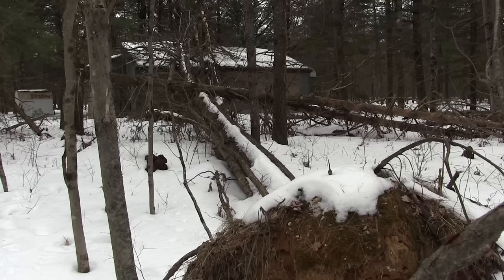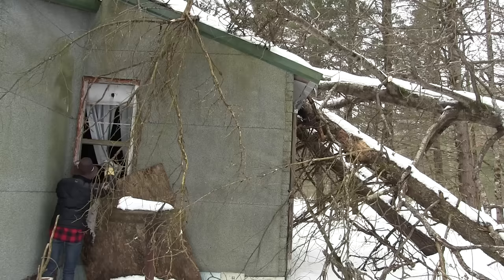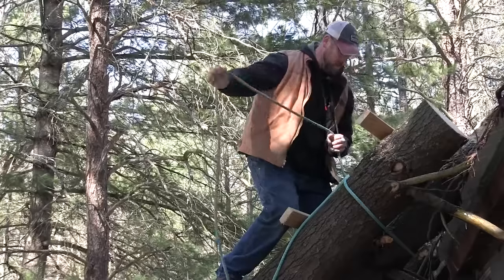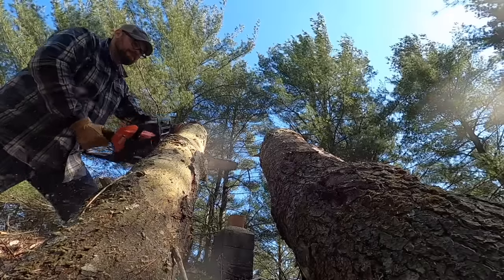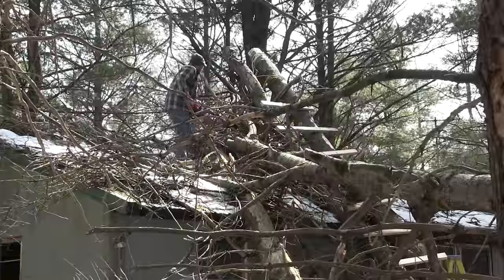My wife Brooke and I recently bought this cabin on five acres, and although this abandoned cabin has got tons of problems, it doesn't have any bigger than the trees sitting on the roof. Today, with the help of my brother Ryan, we're gonna try to get all these logs off this roof without anybody getting hurt. My name is Dave Whipple — you're watching Bush Radical, stay tuned.